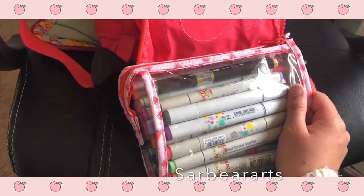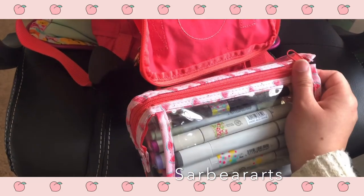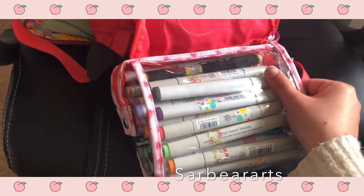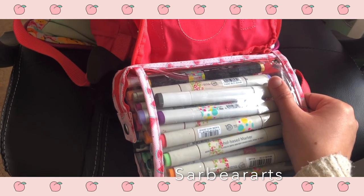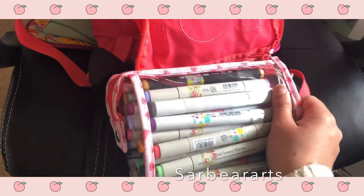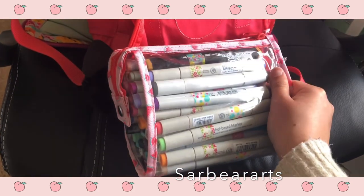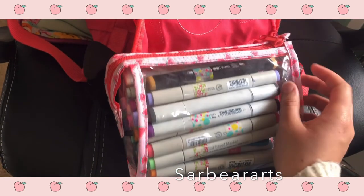Before the whole pandemic, me and my friend used to go on little doodle dates — we would usually go to cafes and stuff like that. But ever since then we have just been going to a park, sitting in the grass or sitting across from each other on benches. Anyway, these are my Copics and I also have my Artist Loft markers in here.